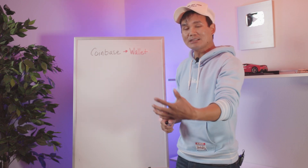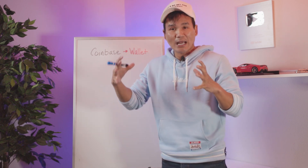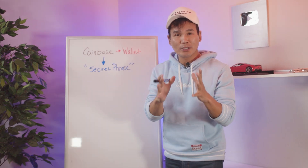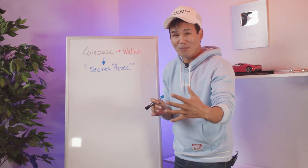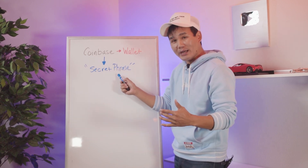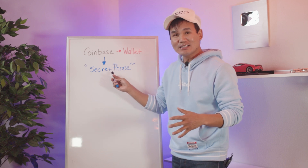Go to Coinbase, buy some Ethereum, and then you've got to open up your own wallet. Coinbase has its own wallet — think of a wallet like your own bank account. Now this is extremely important: if you don't want to get hacked or lose all your money, listen up. When you set up your crypto wallet, they're going to give you a secret phrase — typically a 12-word random phrase given to you.